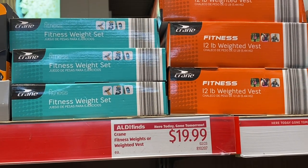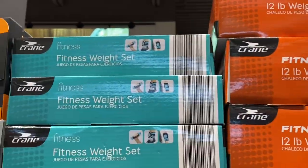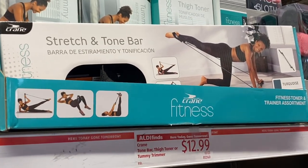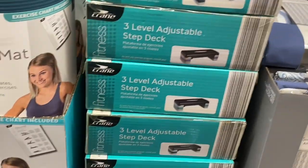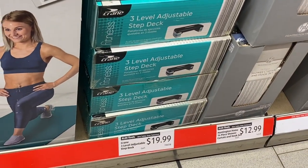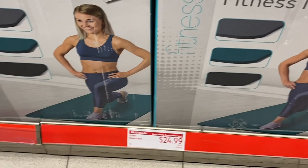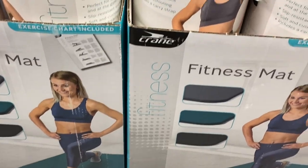There's a weighted vest — 12 pound weighted vest. Really. And a fitness weight set — those are for fitness, you wear those to exercise to get strong. And there are some stretch and tone bars, everything you need to get toned and fit. And here's one of those adjustable step decks — those are useful, for anybody who's young and energetic. And then there's a fitness mat. I always liked fitness mats to do yoga; I haven't done yoga in years.